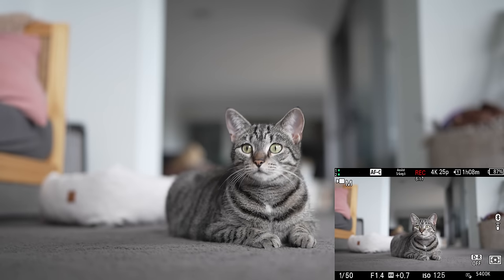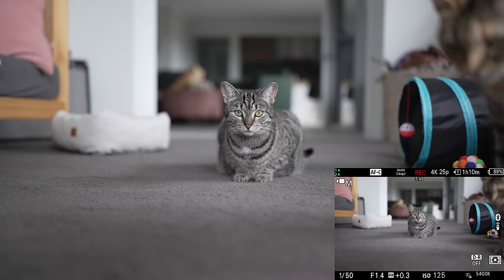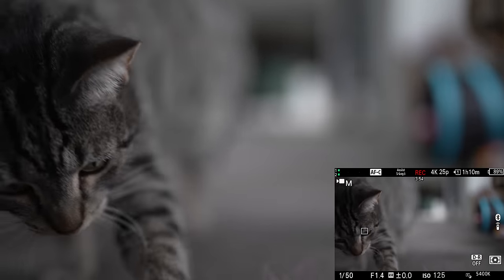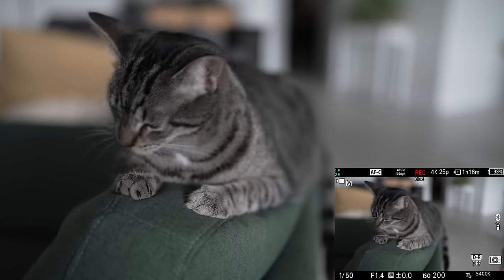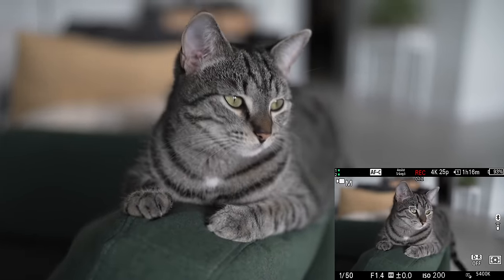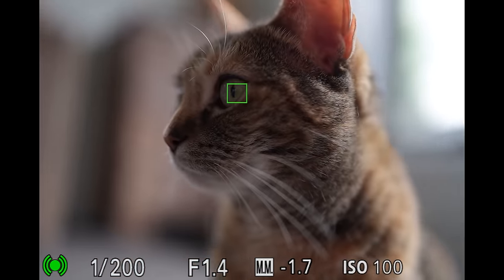I'm also sharing some examples of animal AF in video mode. In video you don't have the same sub-options stills mode does with face and body AF — it only keeps focus on the eye, but it does a great job at doing that. Looking through the photos I captured there is a mixture of focus, but please keep in mind that these photos are at close distance and wide open at f1.4, so it is harder to focus compared to typical wildlife photography situations where you would be on a long lens with a smaller aperture.